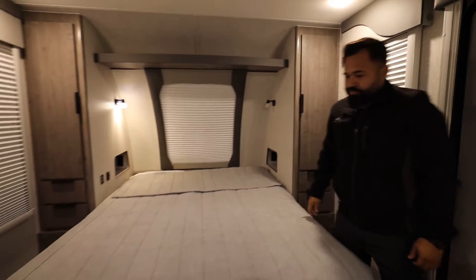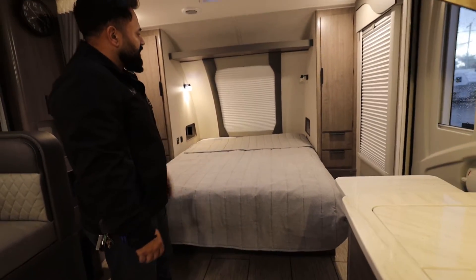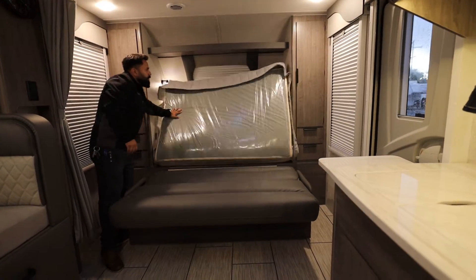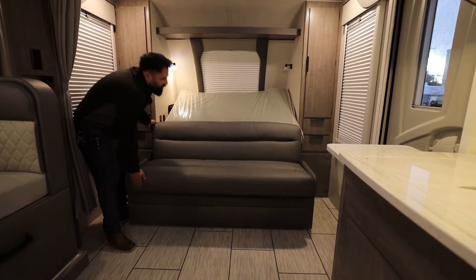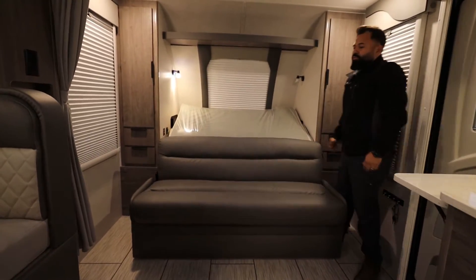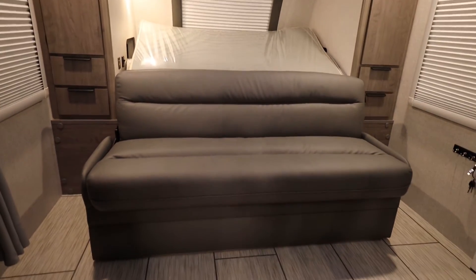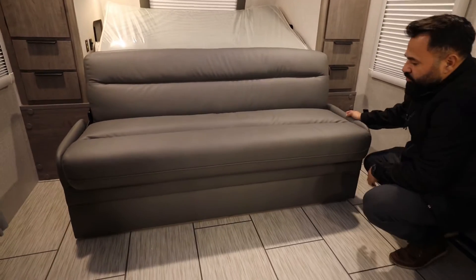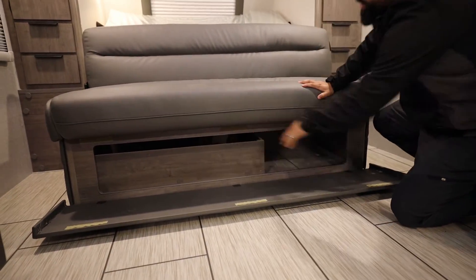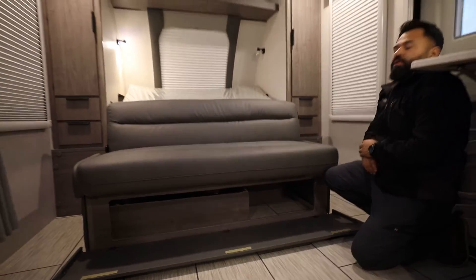This model has the convertible sofa — we ordered this on the 1985 since most customers get the sofa. To make the sofa, you just lift up and bring it over and you have your couch. This is an option, so make sure if you order a unit that you specify getting it with the couch. There is still some storage underneath the couch, though you lose a little compared to the bed configuration. The batteries are now located in this area.